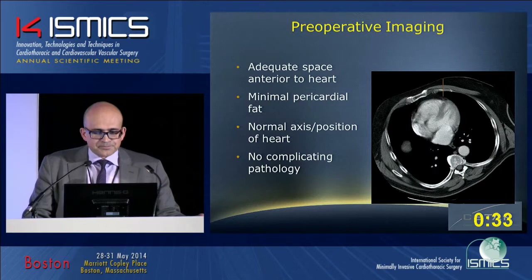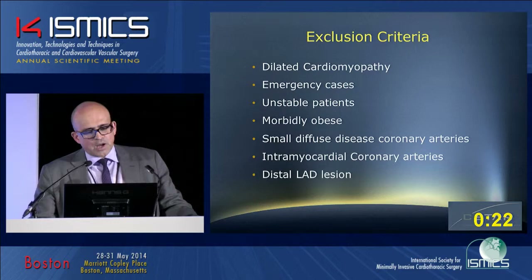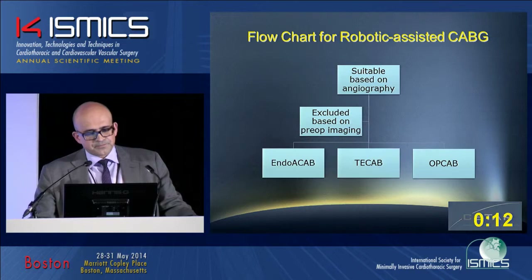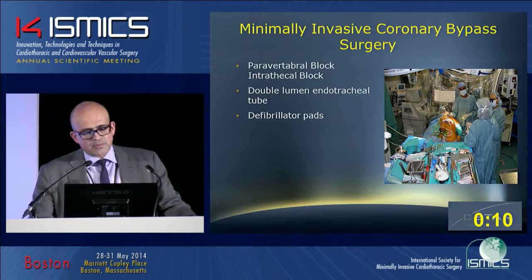In terms of indications, these are generally higher-risk elderly patients with multiple comorbidities. Exclusion criteria included patients with dilated cardiomyopathy, emergency cases, unstable patients, and patients with diffuse small coronary disease. Patients were assessed for suitability based on preoperative imaging, and then underwent endoscopic atraumatic bypass, TCAB, or OPCAB. All patients received preoperative intrathecal or paravertebral block for pain control, double-lumen intubation, defibrillator pads, and warming blanket to avoid hypothermia.